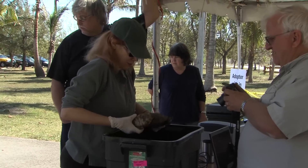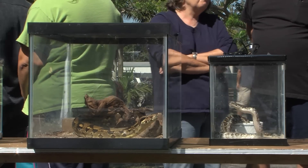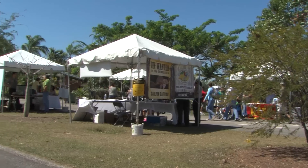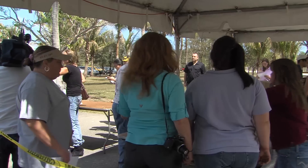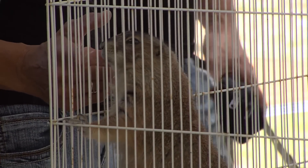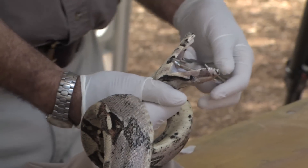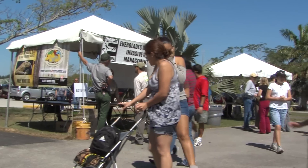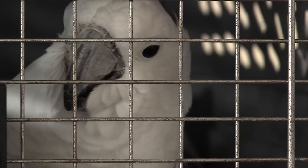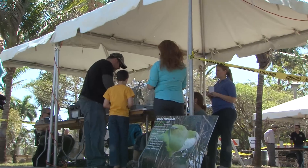Florida has taken great strides in preventing the introduction of future invasive species. New regulations have been implemented on the exotic pet trade. The Florida Fish and Wildlife Conservation Commission holds a Pet Amnesty Day annually, during which illegal and legal exotic pets alike can be turned over to the government without legal consequences. The program started in 2006 and over six years has seen over 400 animals surrendered and then adopted out to licensed caregivers. It encourages responsible pet ownership and keeps animals from being released into natural habitats.